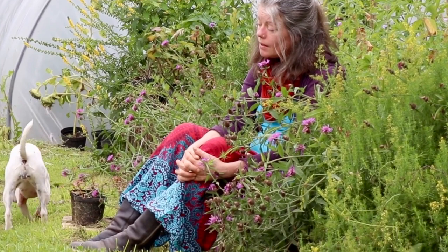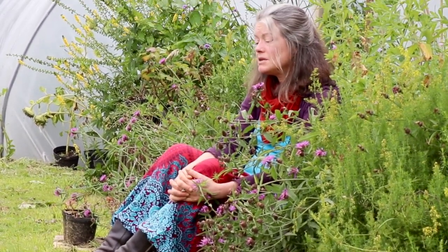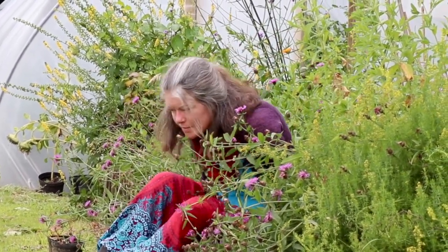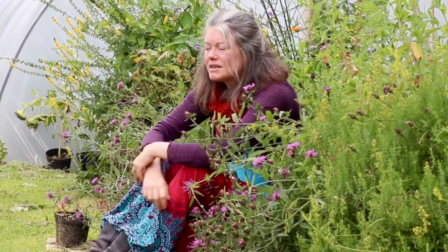The importance of learning the herbs is just so crucial to studying herbal medicine. They are our allies. They are our friends. They are the medicine. Actually, they are the real teachers. They teach us so much.